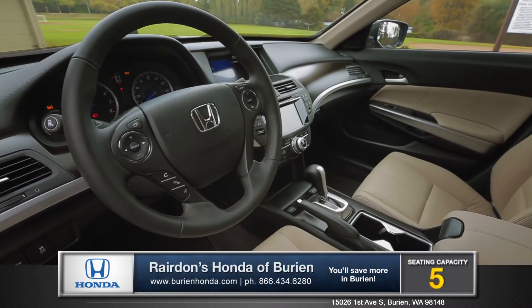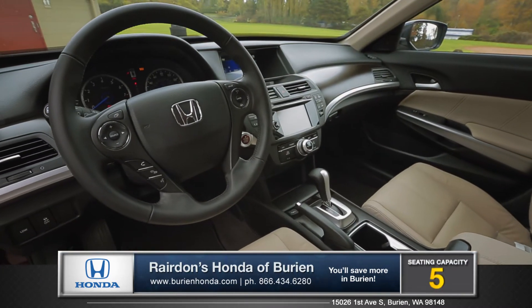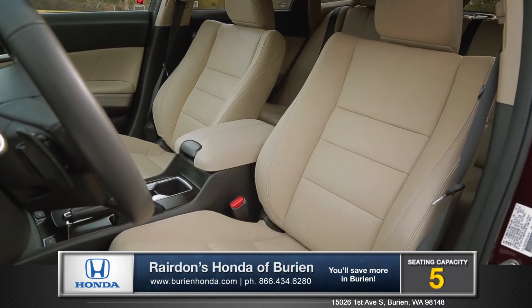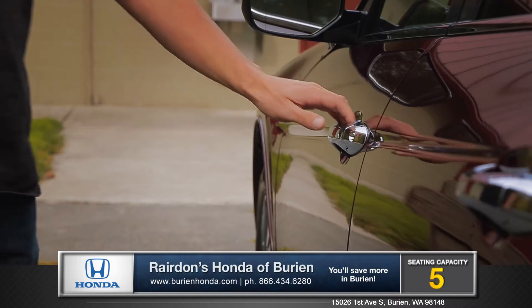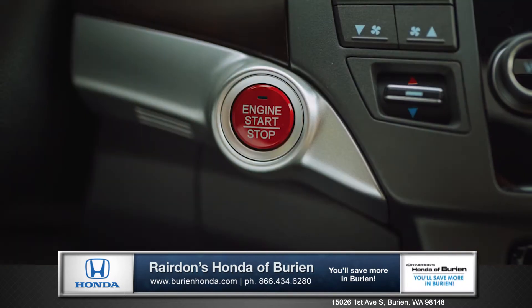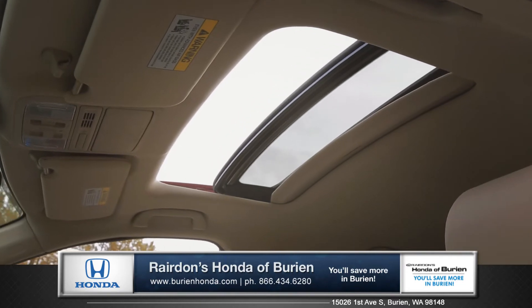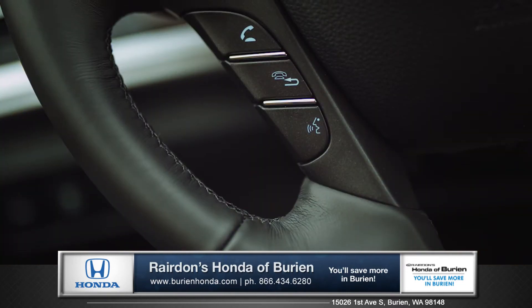Inside you'll find the Crosstour is packed with premium materials and innovative technology. Heated leather-trimmed front seats offer customized comfort with two position memory settings. Get in and go with smart key entry and push button start, and open the one-touch power moonroof for fresh air and natural light. With Bluetooth hands-free Link,